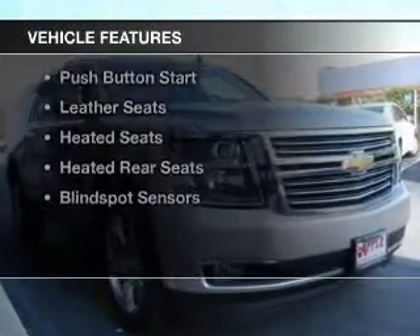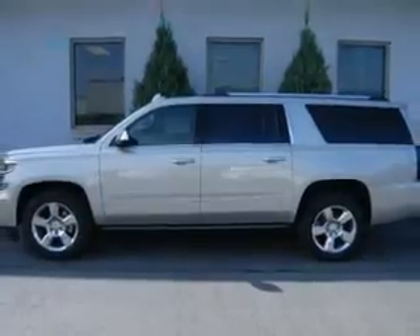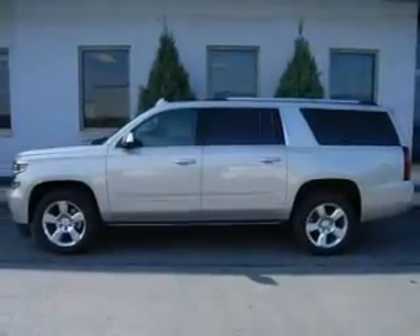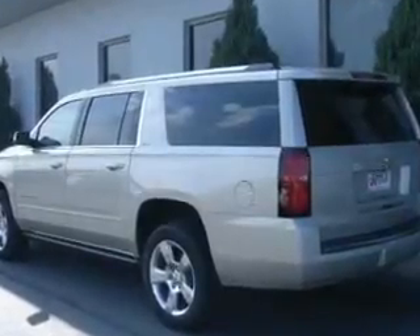The features include a power sunroof, internet connectivity, electric trunk, heated steering wheel, rear seat entertainment system, push-button start, leather seats, heated seats, heated rear seats, and blind spot sensors.